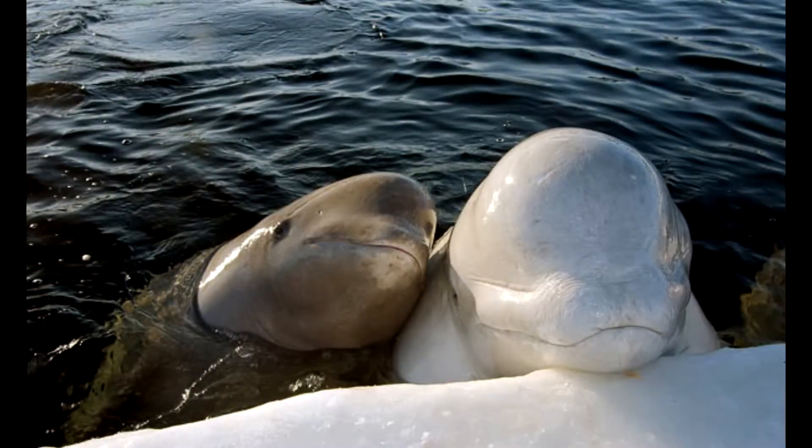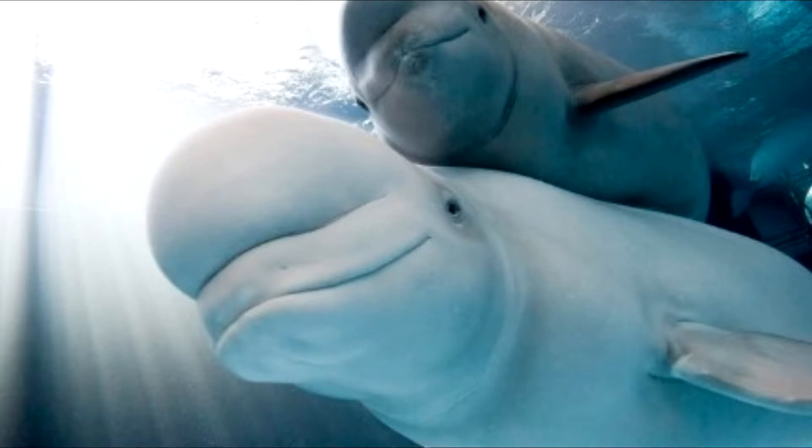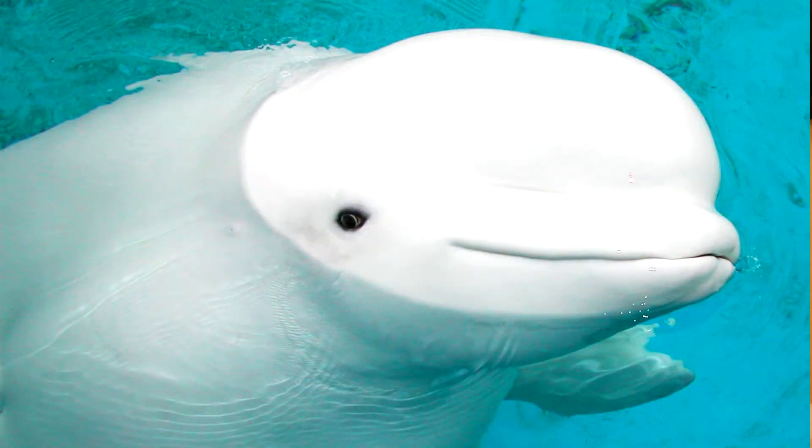Beluga whales don't start off white. In fact, they are born gray, and later turn a darker gray or a blue-gray. They begin turning white at age 7 for females and age 9 for males.